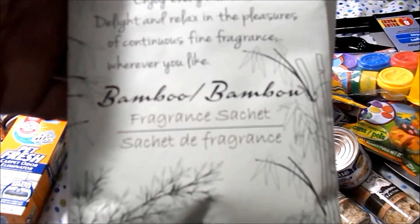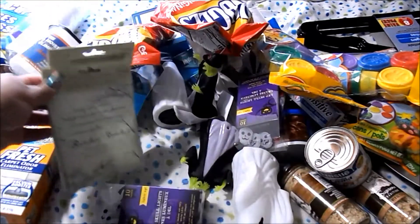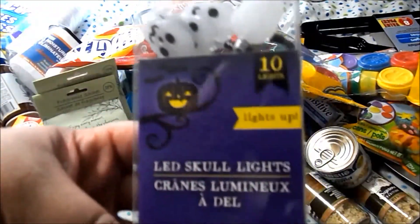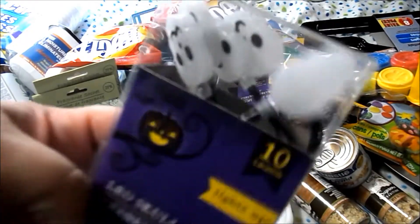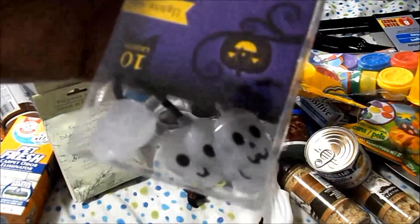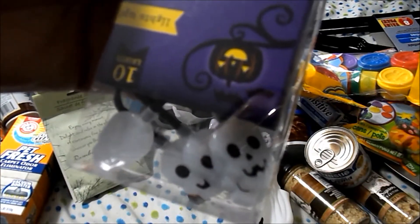I got two of the fragrance sachets — bamboo — from Anna, only in my dreams. Her husband really likes these and they smell amazing. I also got two packs of the LED skull lights. You get 10 lights on them and they're skulls, and they require two double-A batteries.